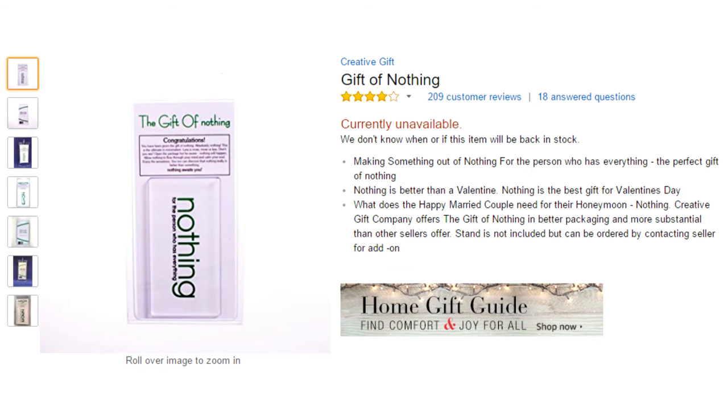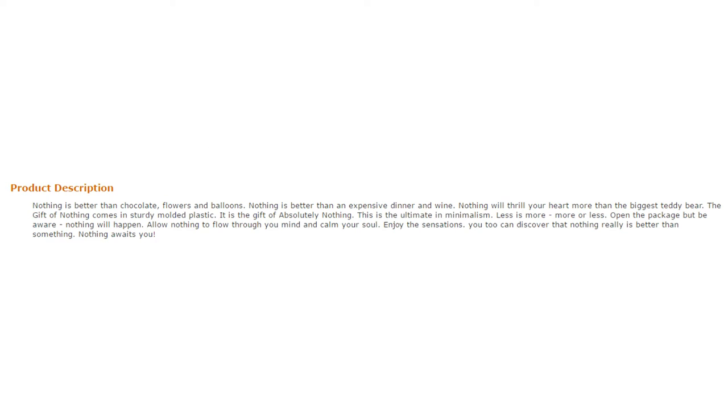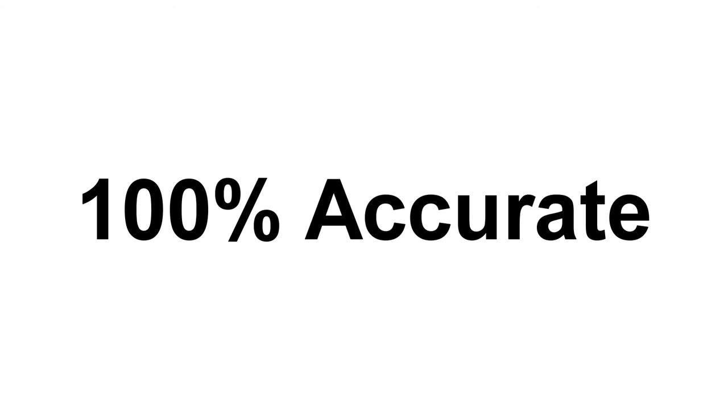Finally, we have the best Amazon gift ever: Nothing — the gift of nothing. Something everybody wants, right? Nothing is better than chocolate, flowers, and balloons. Nothing is better than an expensive dinner and wine. Nothing will fill your heart more than the biggest teddy bear. The gift of nothing comes in sturdy molded plastic — it is the gift of absolutely nothing. This is the ultimate in minimalism. Less is more, more or less. Open the package but be aware: nothing will happen. Allow nothing to flow through your mind and calm your soul. Enjoy the sensation. You too can discover that nothing really is better than something. Nothing awaits you. Best product description ever.